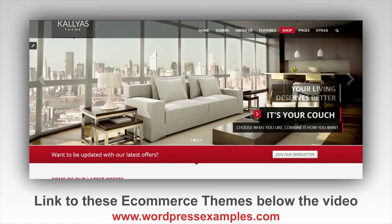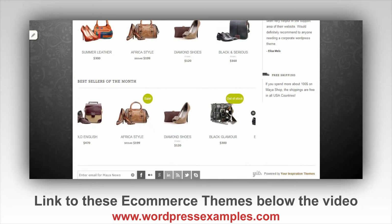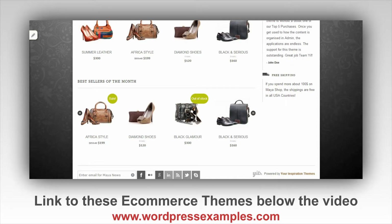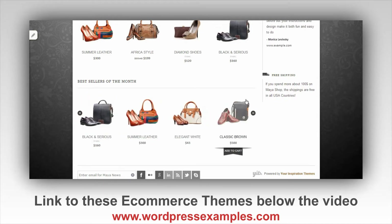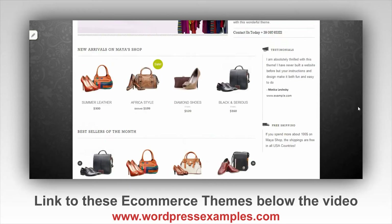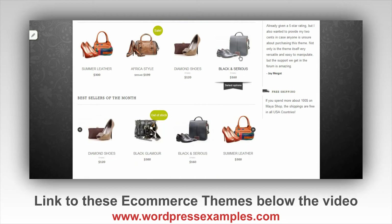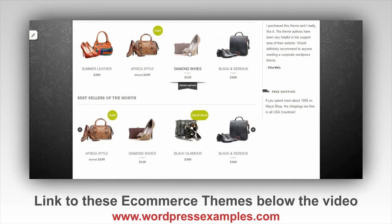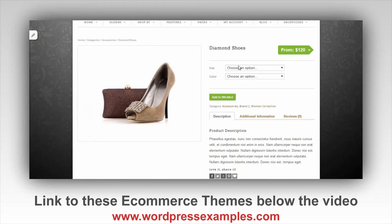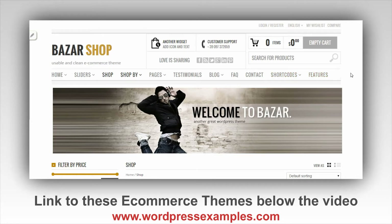The next one is the Maya Shop, which is different in that it's a little more quiet, but it looks really neat. It has some nice sliders and the usual things in the footer, but it just looks very clean. I'll click an item so you can see a product in the shop — women's shoes, a man's nightmare. That's the Maya Shop.